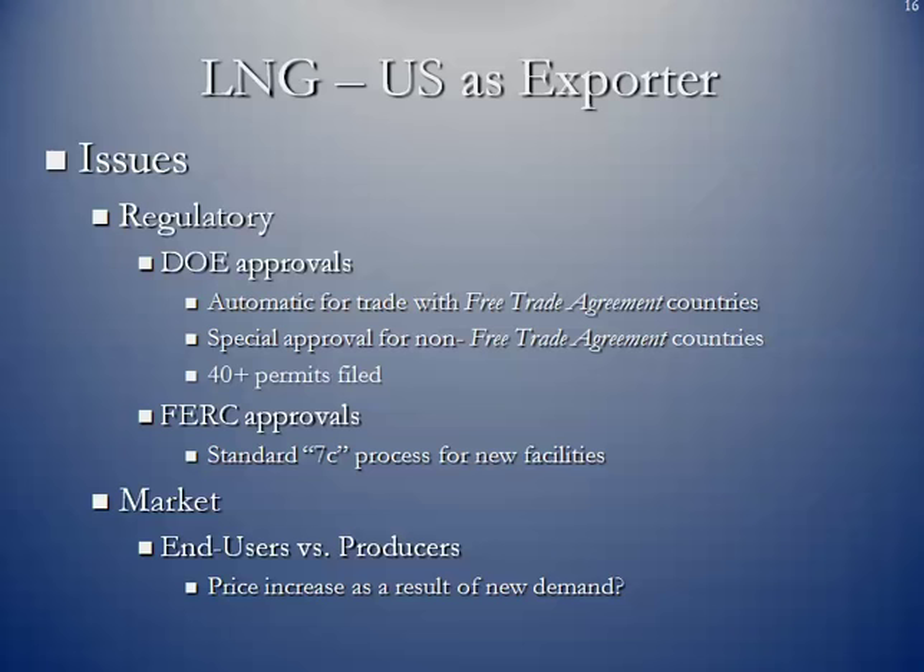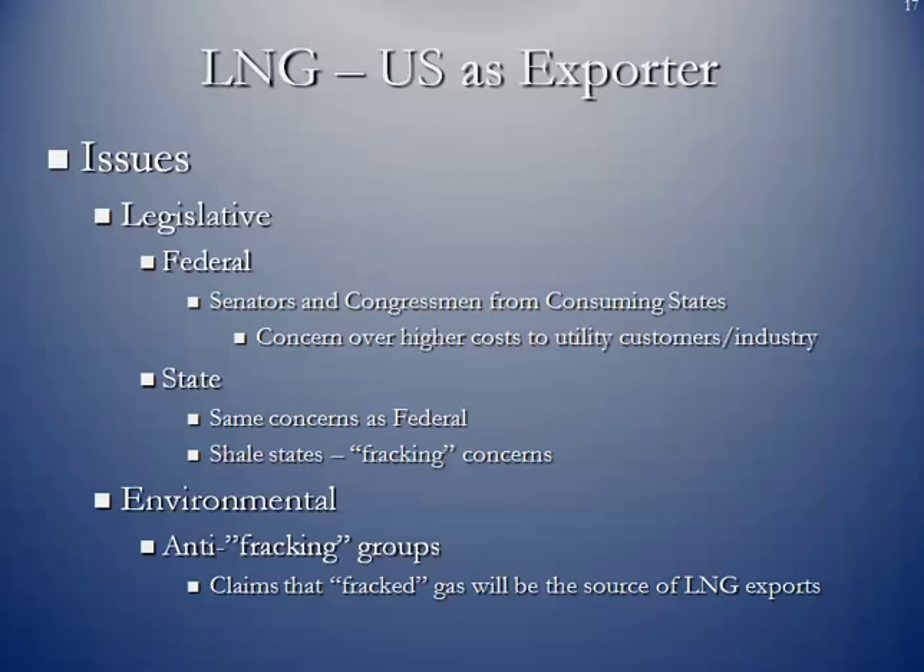From a market standpoint, one of the issues is end users versus producers. Producers want this market — it represents a substantial increase in demand for natural gas in the United States. However, end users throughout the US are going to become concerned about a rise in natural gas prices as a result. On the legislative side, at the federal level, senators and congressmen from consuming states are going to be concerned about rising prices once we start to export.